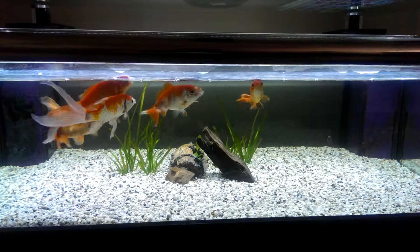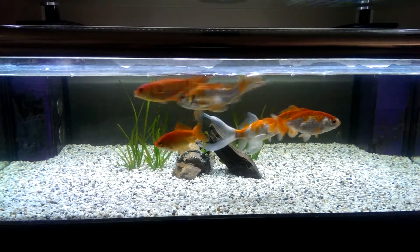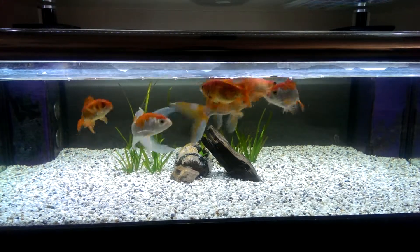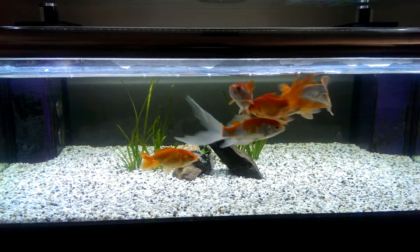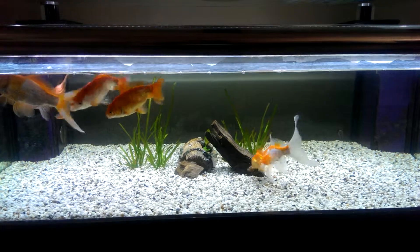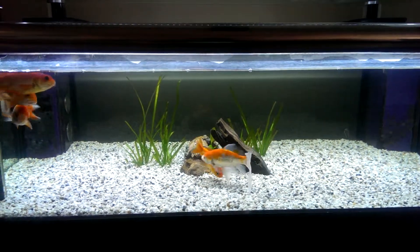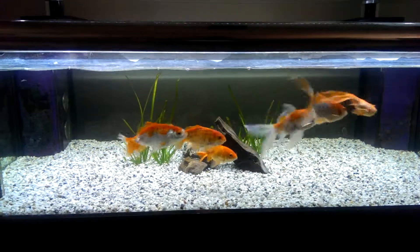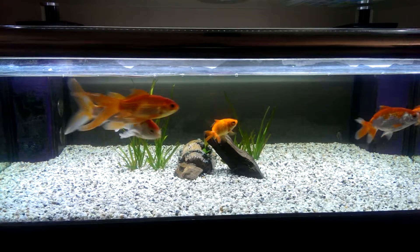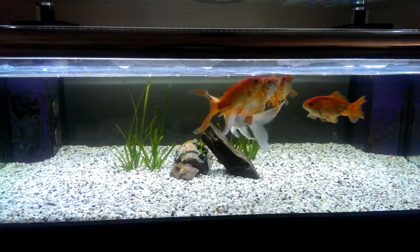Now the other wakin — the red and white wakin — is not chasing nor is it being chased, so we don't know exactly if that's male or female. But that one orange wakin is definitely male. He's doing the chasing.